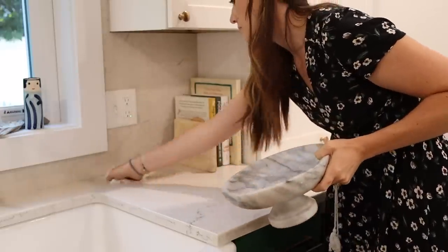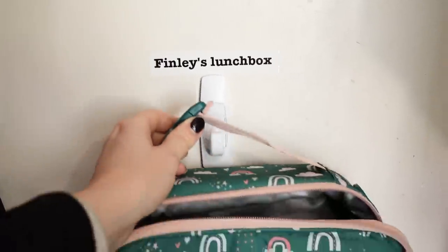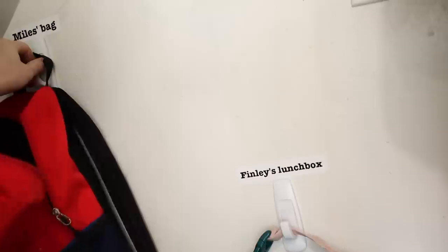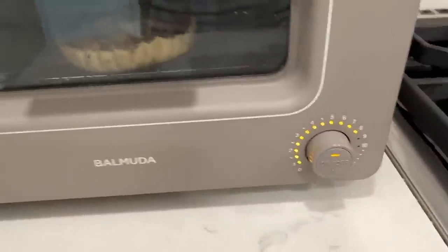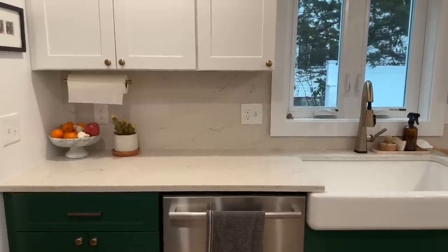Here's an example: my kids get lunch packed for school, so every night I empty their lunch boxes and fill them back up for tomorrow. It would be easy to leave the lunch boxes on the counter, but that clutters the space for the dinner and breakfast rush. So I have hooks right inside the basement door, just off the kitchen, where they hang. The only kitchen appliance I leave out on the counter is our toaster oven — everything else lives in a cupboard, even if used daily, because the 15 seconds to put it away is worth having that space cleared.